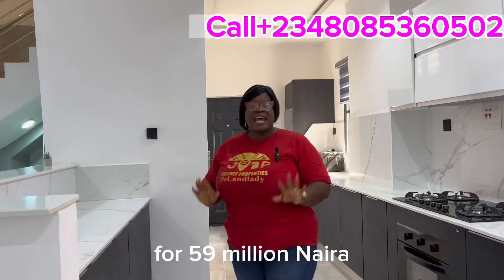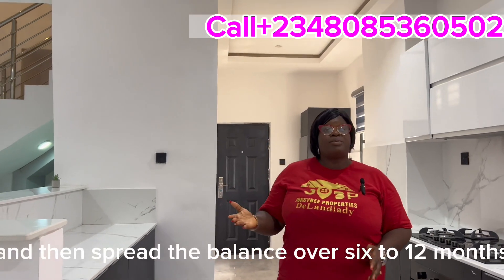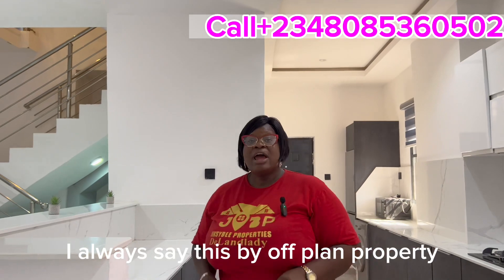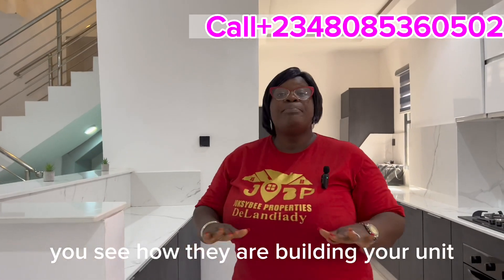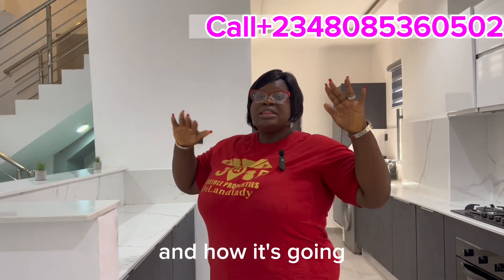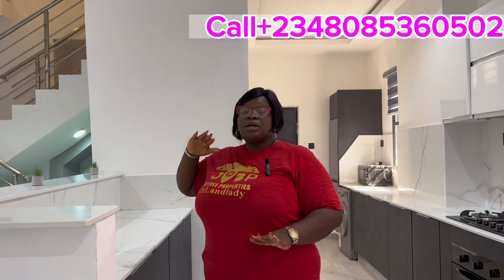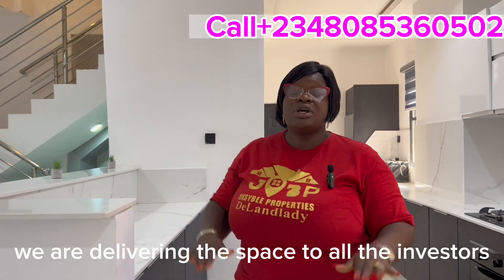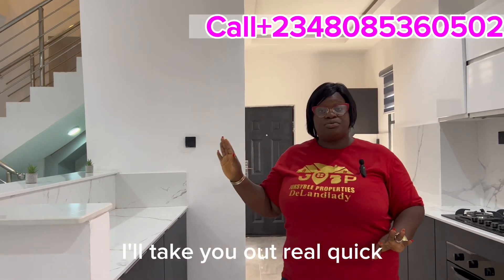We are selling this three-bedroom terrace for fifty-nine million naira. Yes — seven million naira initial deposit is all you need, then spread the balance over six to twelve months. I always say this: buy off-plan property. When you buy off-plan, you see how your unit is being built and how it's progressing. This project started off-plan and now we've started raising everything up — people will move in by December.